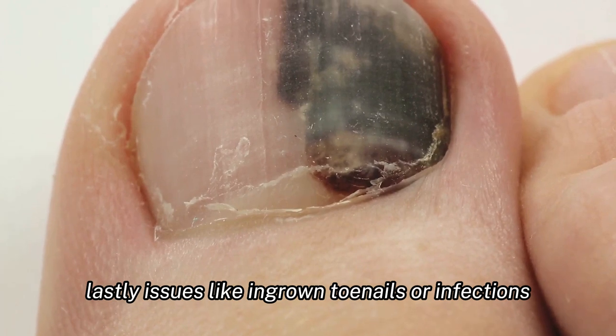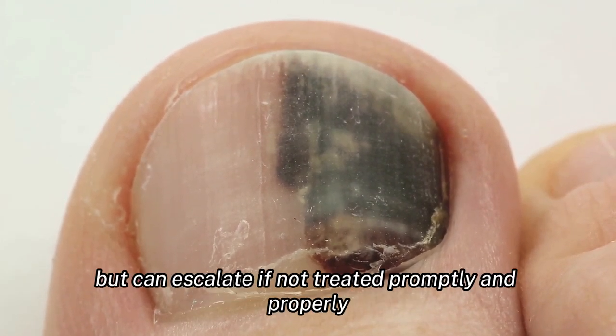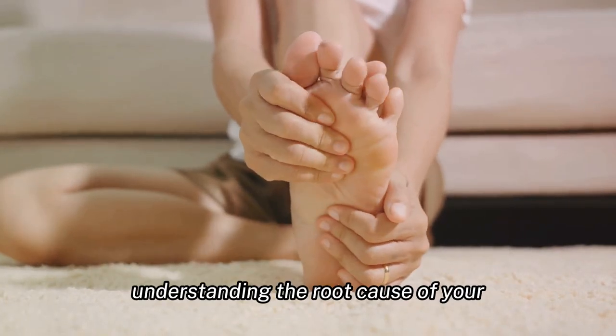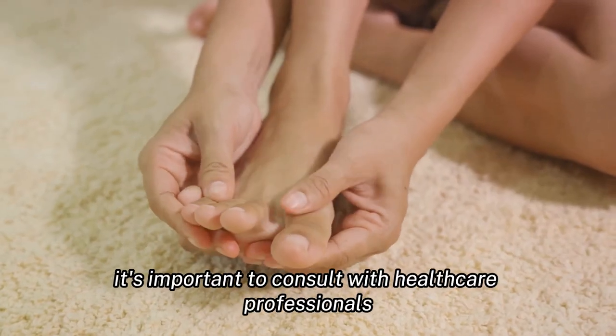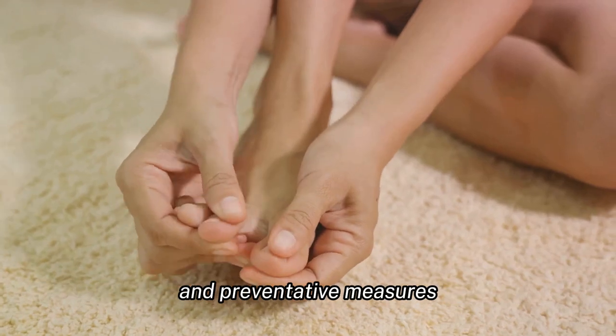Issues like ingrown toenails or infections can also lead to pain in the big toe. These might seem minor but can escalate if not treated promptly and properly. Understanding the root cause of your big toe pain is the first step towards relief — it's important to consult with healthcare professionals who can guide you towards the right treatment and preventative measures.